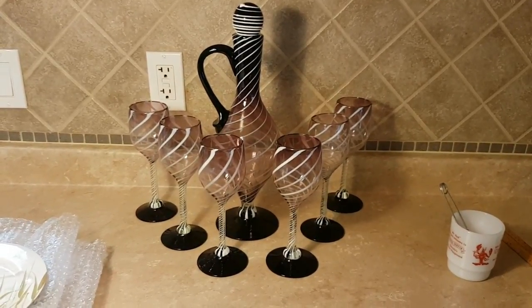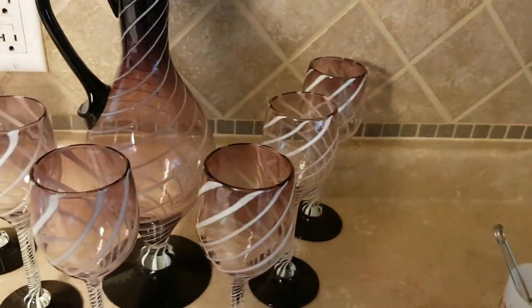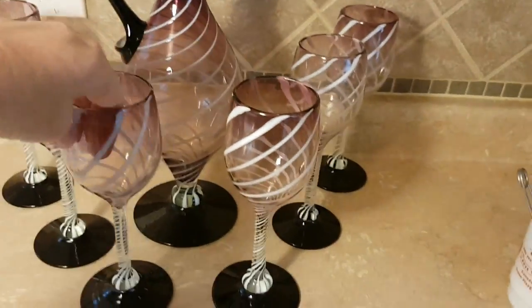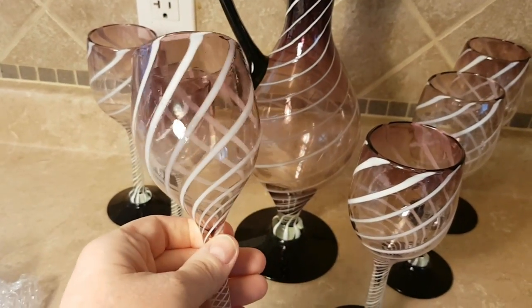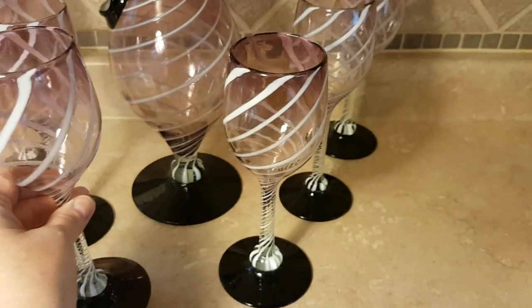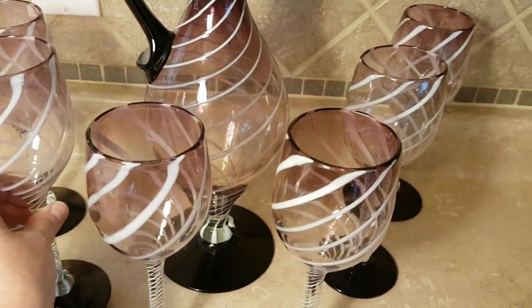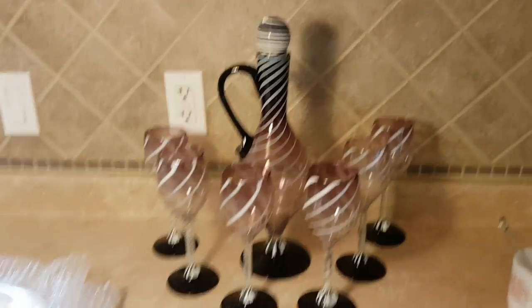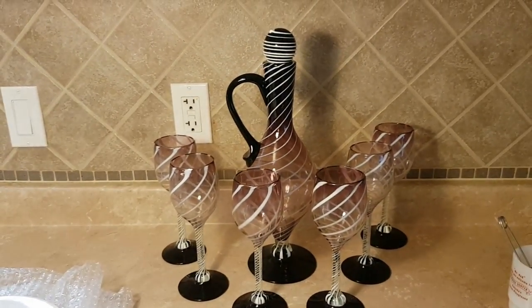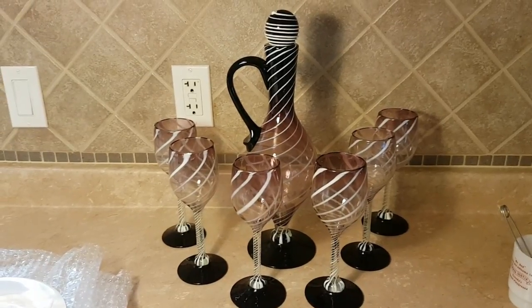I'm going to take my camera off so you can get a better look at this. So this is not vintage — it's modern, I would say, but it's definitely handmade. It has the decanter with the lid and these beautiful wine glasses. There are all kinds of bubbles in there — they're all in good shape, no chips, no cracks. I got this at the by-the-pound store and had the girl weigh this separately. I paid less than $4 for that whole set.